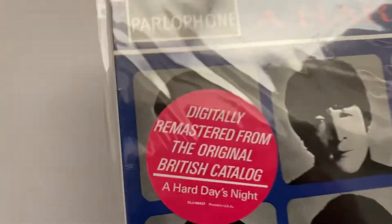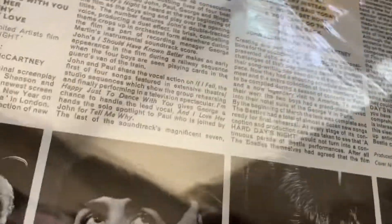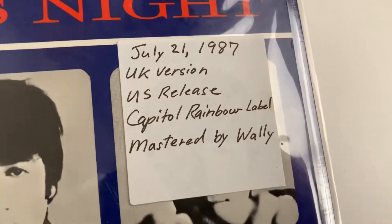This one here is still sealed — nice, nice, nice. And here's the same thing, so it's an '87 release, Capital rainbow label.